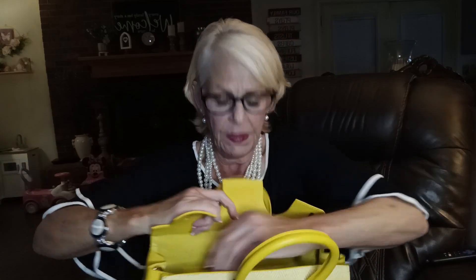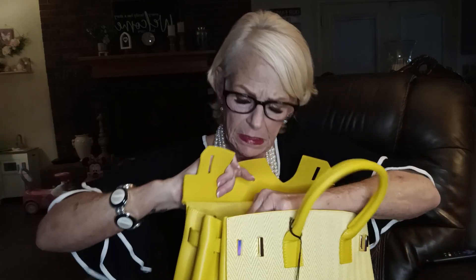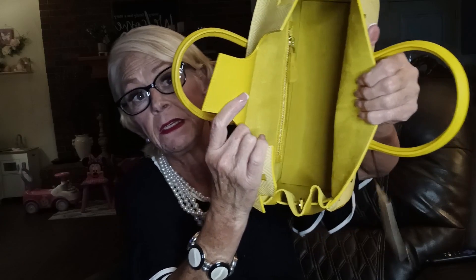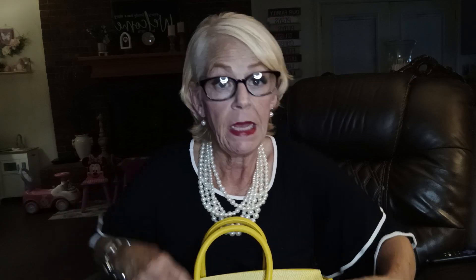And it's got another zipper compartment right here on the inside. I mean — you hear that? That's beautiful. And this is it. That is a fabulous bag. I mean, it's beautifully made.